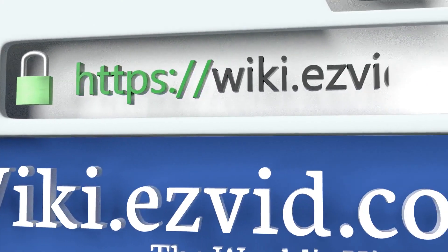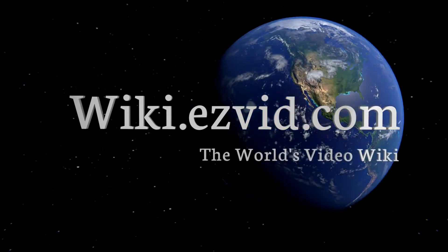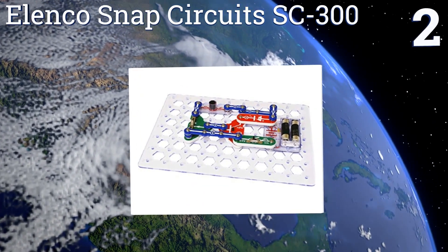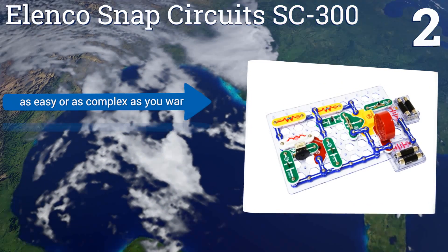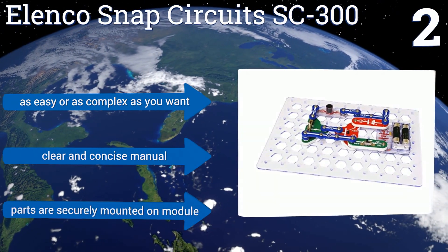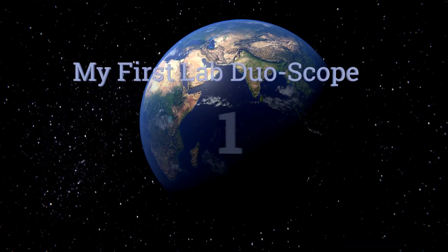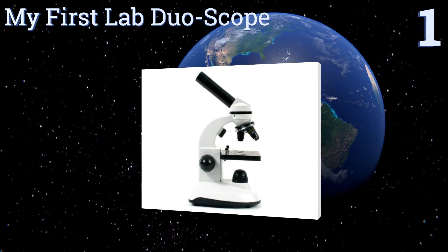At number two, give your child a hands-on introduction to electronics with the highly acclaimed Elenco Snap Circuits SC-300, featuring over 60 snap-together pieces that can create more than 300 exciting projects such as a radio, a doorbell, or a fan. It can be as easy or as complex as you want and includes a clear and concise manual. The parts are securely mounted on the module.